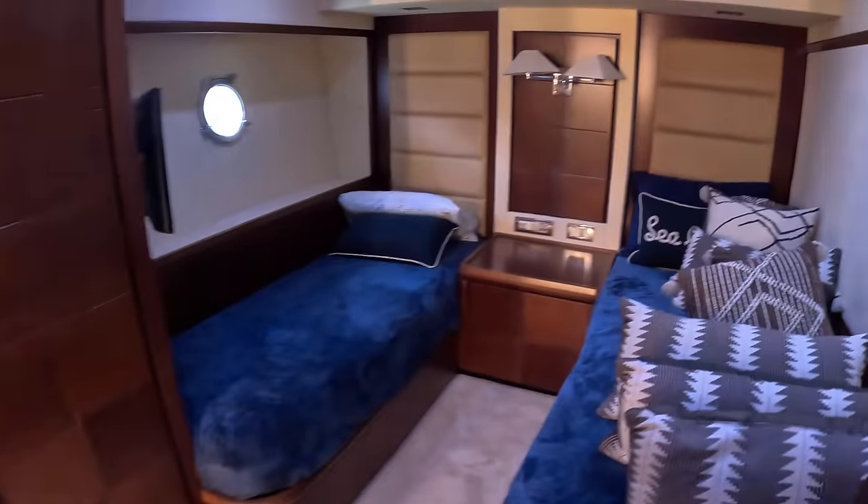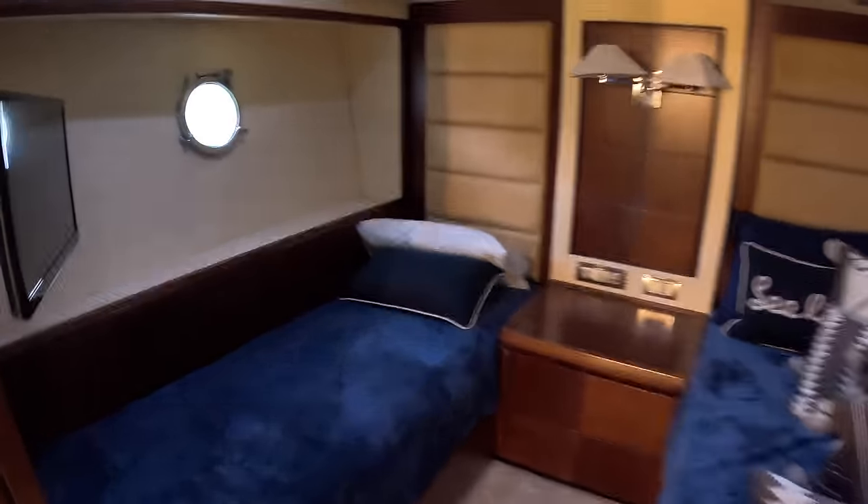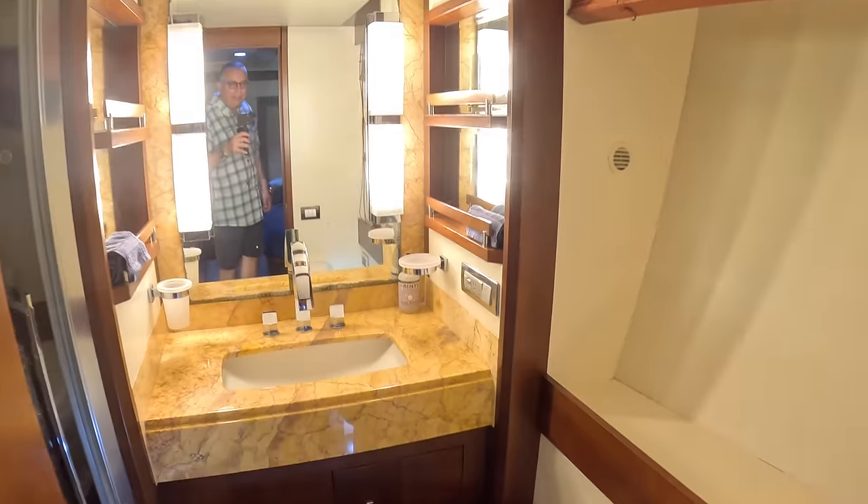If we cut across to the other side we find a similar cabin, except this one has twin beds. It's got the AV equipment, the wardrobes, and a similar ensuite. It's cozy, and the shower is in through there as well.